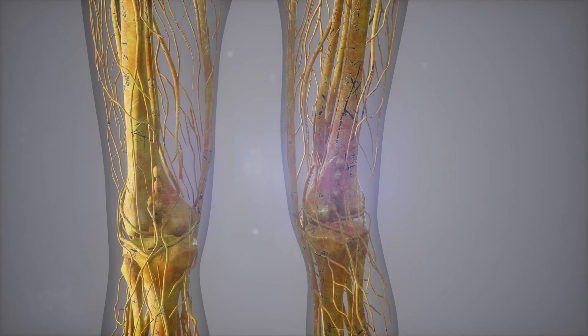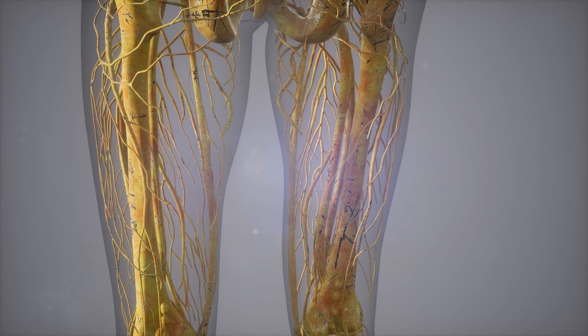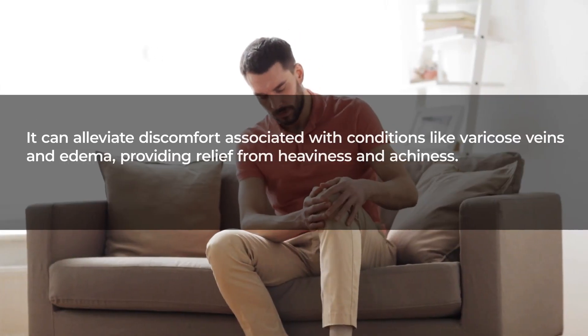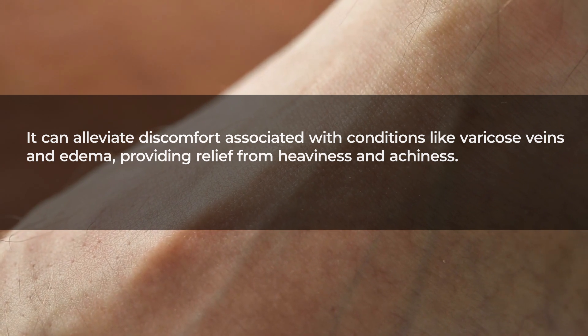This position enhances the efficiency of the circulatory system, aiding in the prevention of blood pooling and reducing swelling in the lower limbs. It can alleviate discomfort associated with conditions like varicose veins and edema, providing relief from heaviness and achiness.